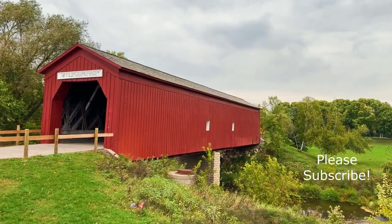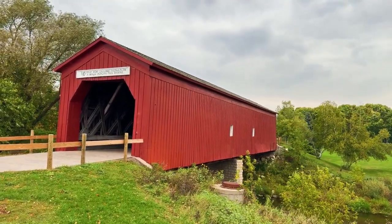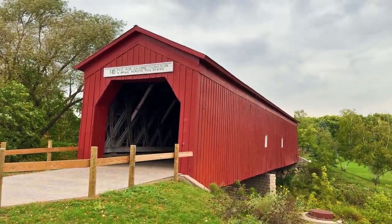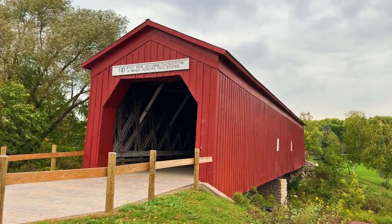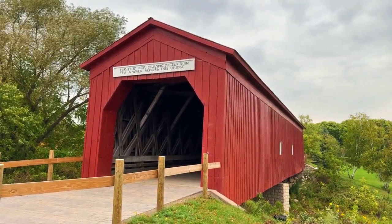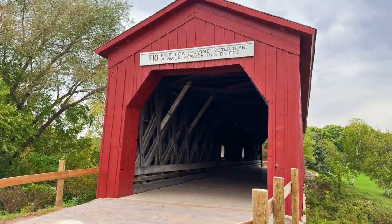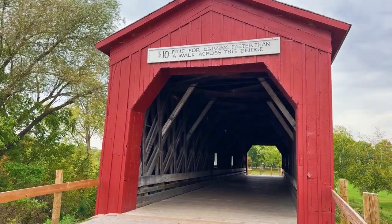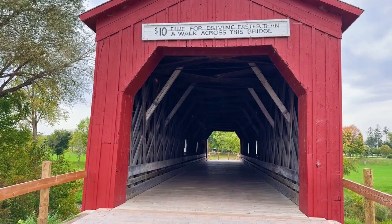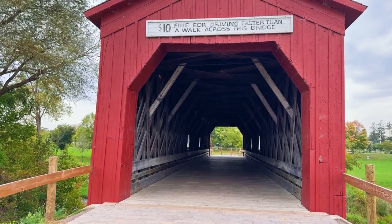Welcome to the final remaining covered bridge in the state of Minnesota. It's located in the quaint little town of Zumbrota. This is the last remaining covered bridge — there are no more left. It was built in 1869; originally it wasn't covered. It spent two years without a cover, and in 1871 they decided it needed to be covered.